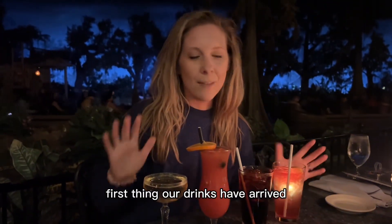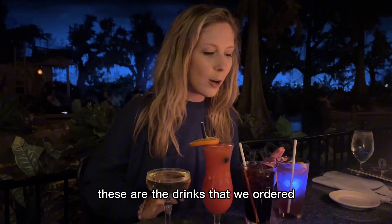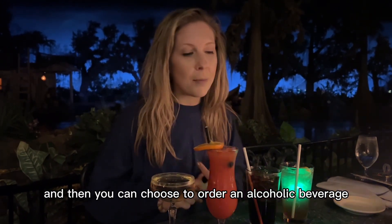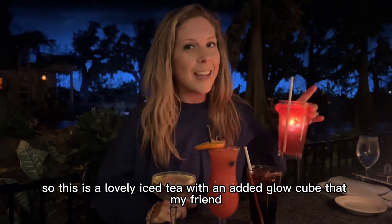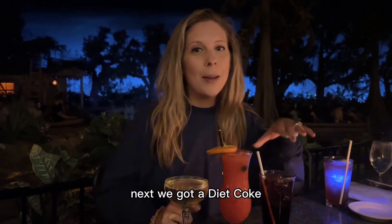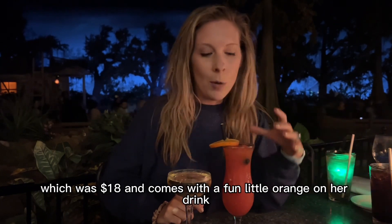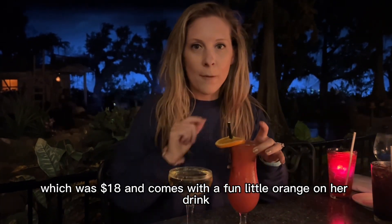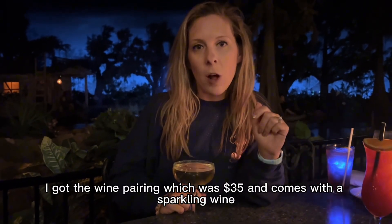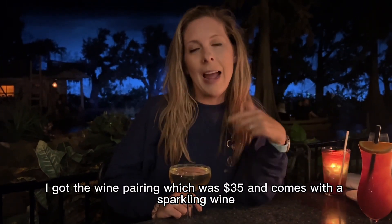Our drinks have arrived. You do get a non-alcoholic drink with your package and then you can choose to order an alcoholic beverage. This is a lovely iced tea with an added glow cube that my friend Lacey got. Next, we got a Diet Coke. And then my sister ordered the Hurricane, which was $18 and comes with a fun little orange on her drink. I got the wine pairing, which was $35 and comes with a sparkling wine and then later a Pinot Noir.